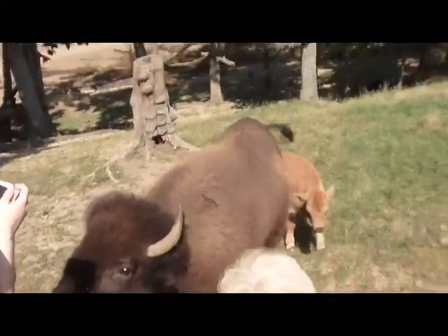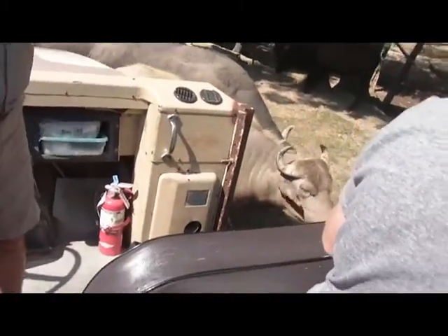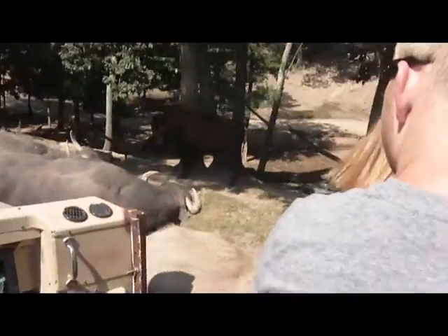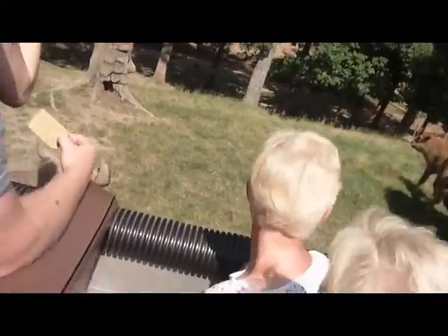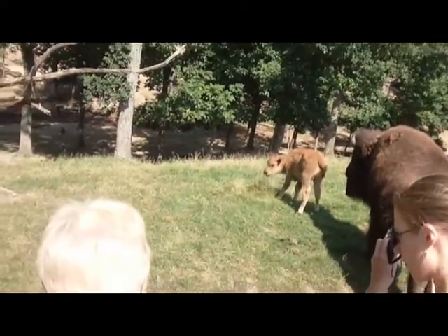Oh, there he is! Someone's unhappy. Oh look who came — the water buffalo. Someone's unhappy. He's like, 'They're gonna stop all my poo.'